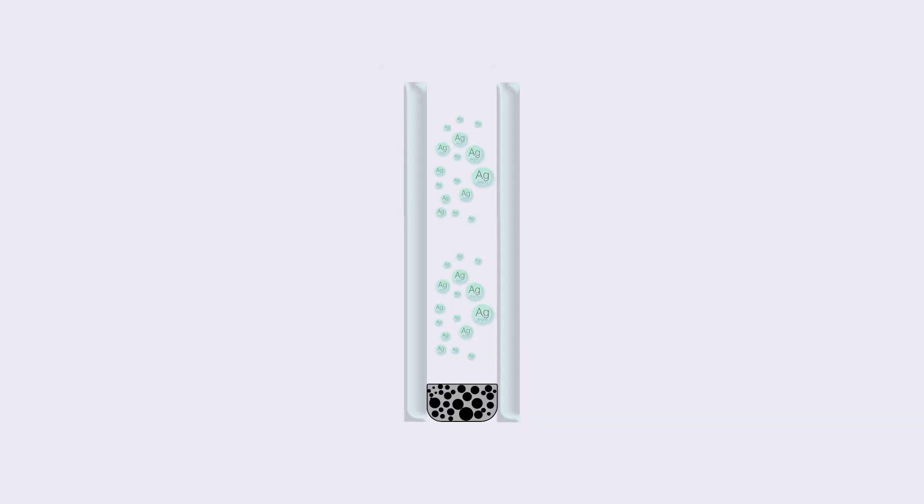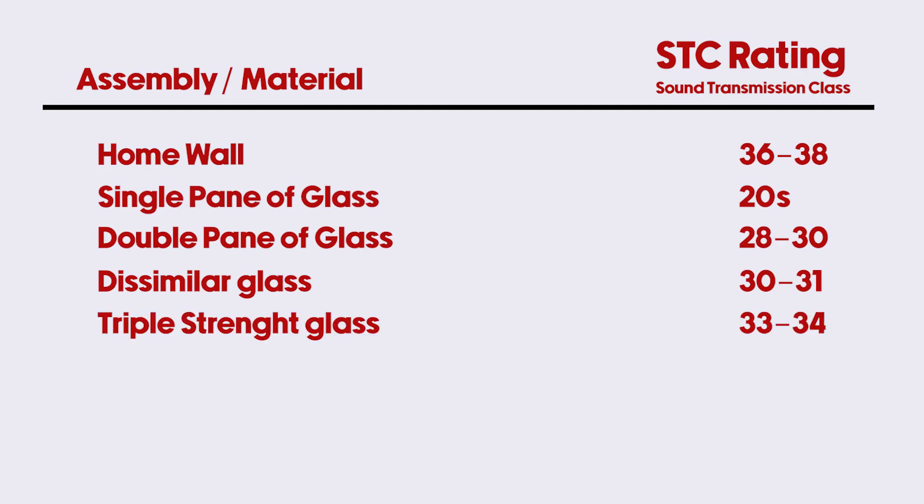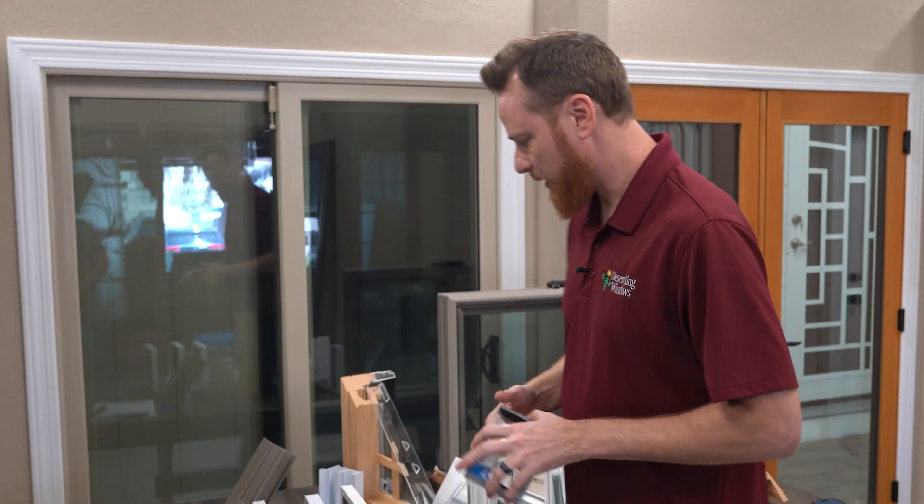If you go with two panes of triple strength glass — three-sixteenths over three-sixteenths with argon gas in the dead space — you can get the STC rating up to 33 or 34. Now we're approaching the insulated wall range of 36 to 38. Basically, if you can get your window's STC rating up to what your wall is, your home is going to be extremely quiet. There are a couple of other things we can do to push it even further.